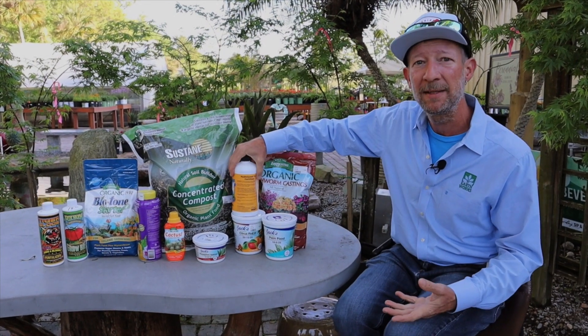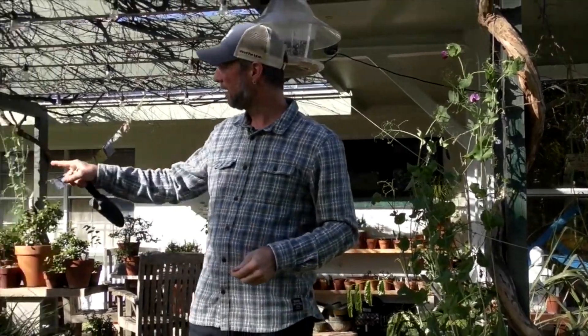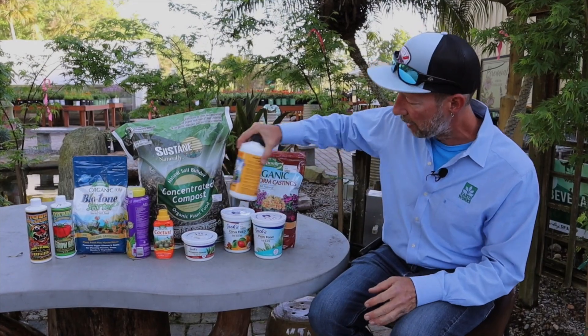Now, with a lot of my house plants, some of my more exotic plants, some of my rare plants that I have in my personal potted collection — and trust me, I have hundreds of plants in pots in my backyard — I will use a water soluble.